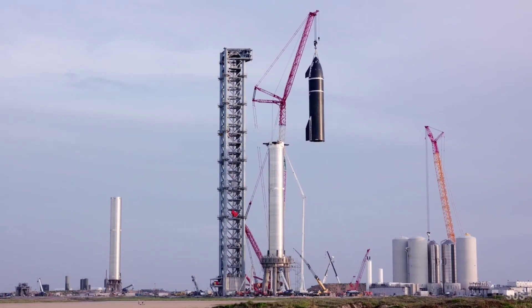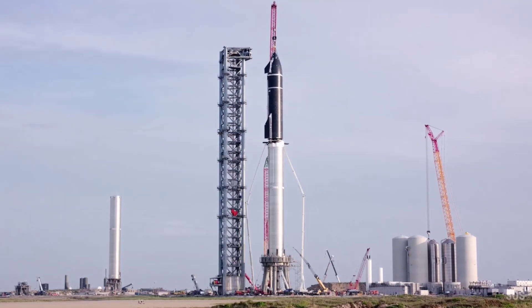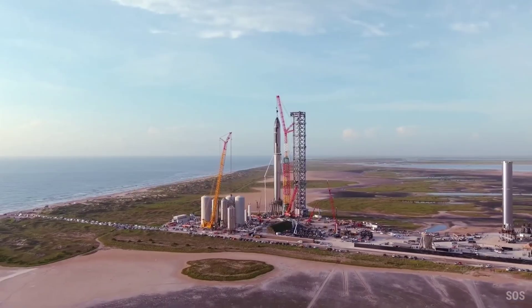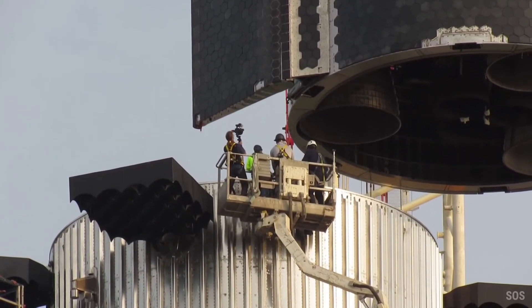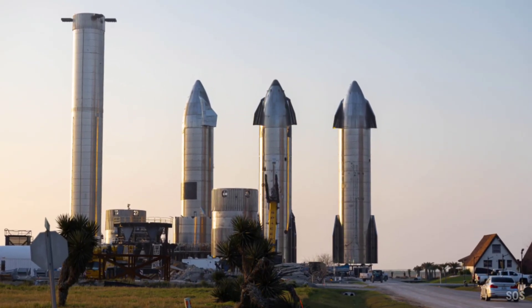Earlier this year, SpaceX — or at least CEO Elon Musk — decided to give up on the Starship upper stage and Super Heavy booster prototypes that had supported all three of those prior tests and, at one point, been considered a candidate for the rocket's first orbital launch attempt. Booster 4 and Ship 20 were consigned to a retirement yard by June 2022.